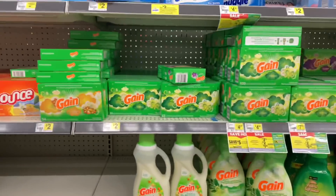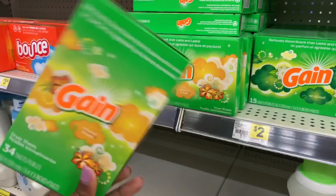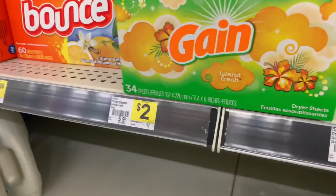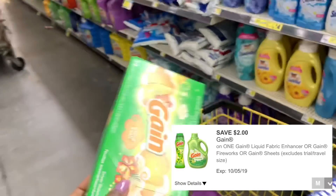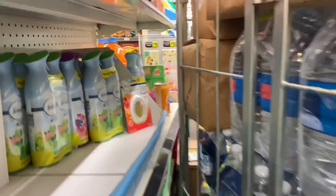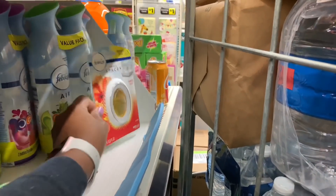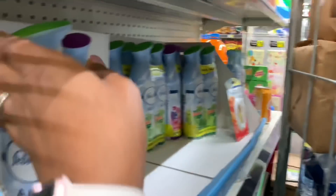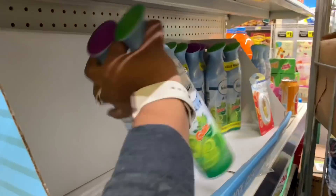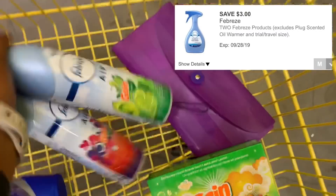Moving into the second transaction: the first item is the 34-count Gain dryer sheets, priced at $2. I'll use the $2 off digital, making them completely free. I'm also grabbing the Febreze. I wanted the Febreze small spaces but they only had one left, so I'm grabbing the Febreze air fresheners instead and using the $3 off two digital. Those are priced at $3 each.